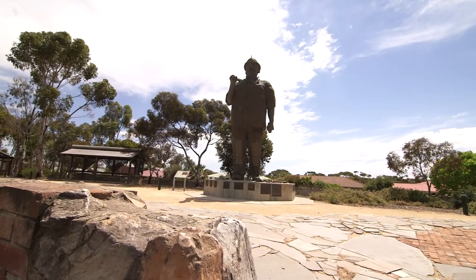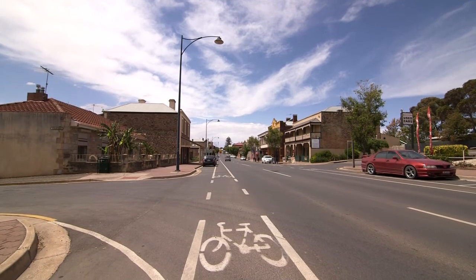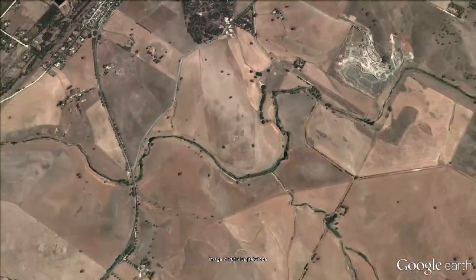Prospectors have tried their luck at Kapunda since copper was discovered here in 1842. Today it's a thriving town on the edge of the Barossa Valley, offering relaxed country living just 30 minutes from the Northern Expressway.